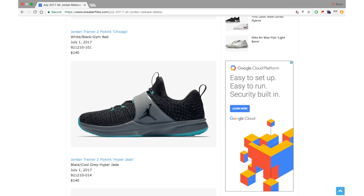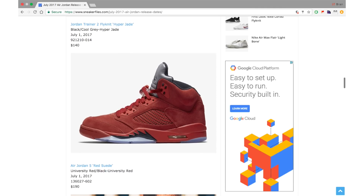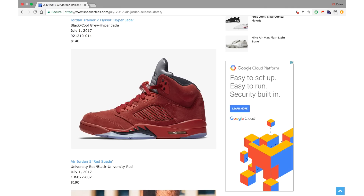The Air Jordan 5 Red Suede, also known as the Flight Suit — I hate that nickname — drops July 1st at $190. This is a massive general release; they are not going to sell out. I honestly believe they'll go on sale. Don't wait if you really like them, but I can 100% say they're not selling out first day, not to say they're not a dope shoe.